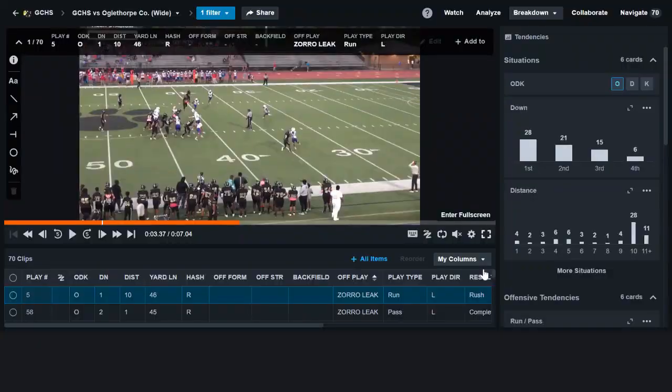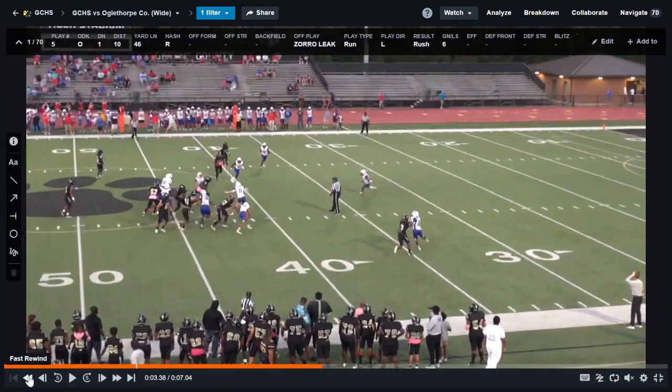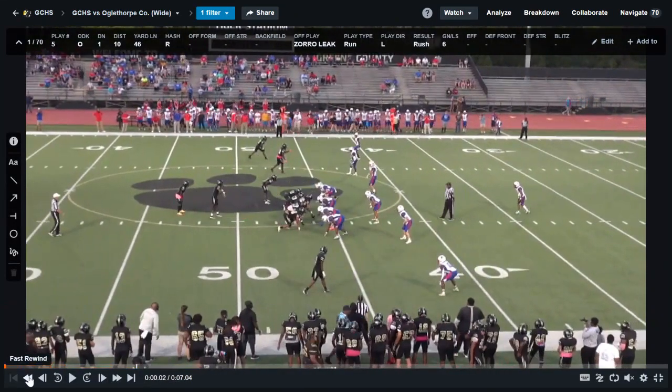I want to talk about what was our number one play of the past season, which is the skip inside zone RPO. I want to show you guys how that works. Here's our skip RPO — I'll rewind it so you can see the formation.